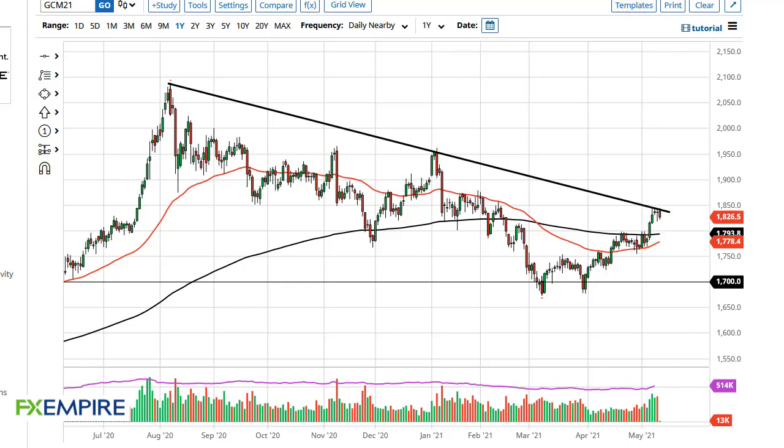From FX Empire, this is Chris taking a look at the gold market. You can see that we are pressuring this downtrend line and the 1850 level. We pulled back a bit during the trading session here on Wednesday with CPI coming out hotter than anticipated. However, if we can break the 1850 level, then I think we could go looking towards 1900, 1950, etc.